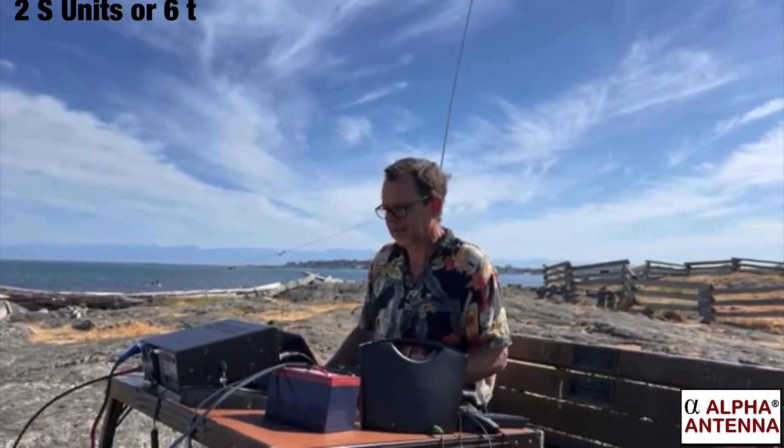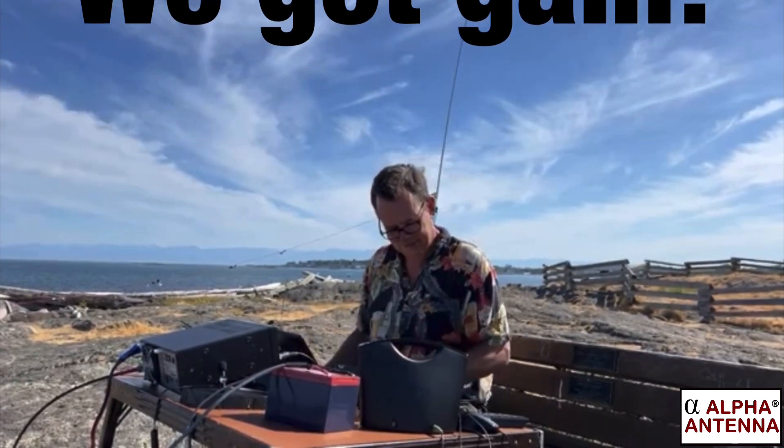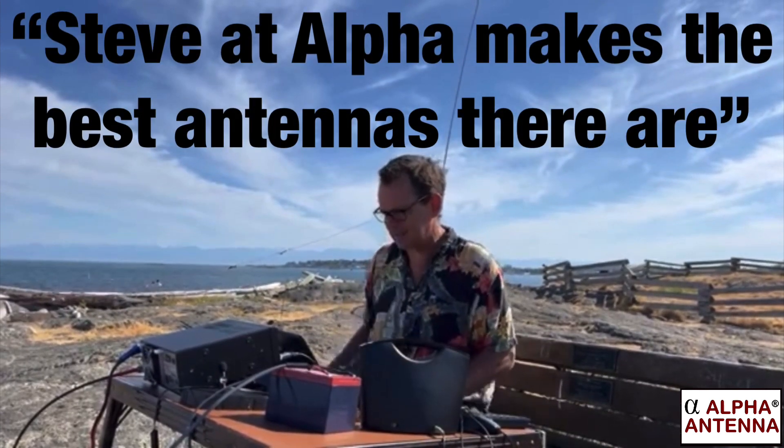Roger, mate — you're 5-7, 5-8 now, buddy. Oh mate, you know what, Steve and Alpha, they make the best antennas there are, buddy. Yeah, I'm really happy with this one.